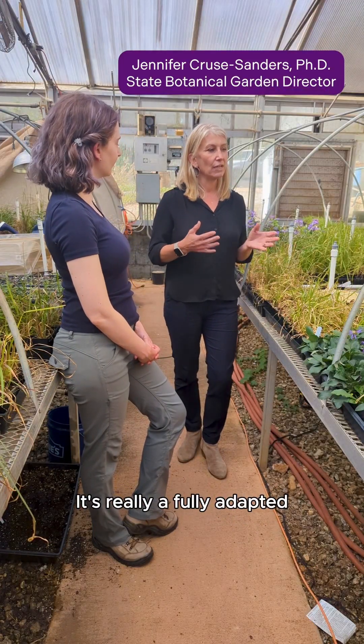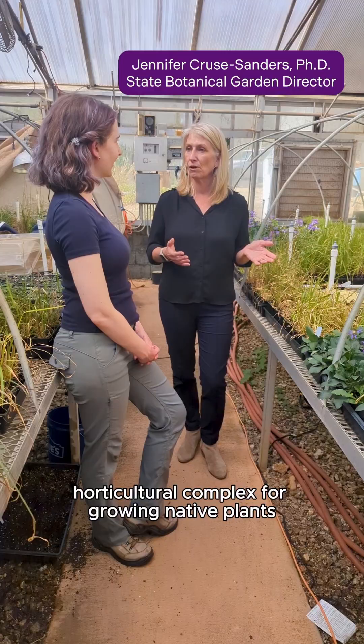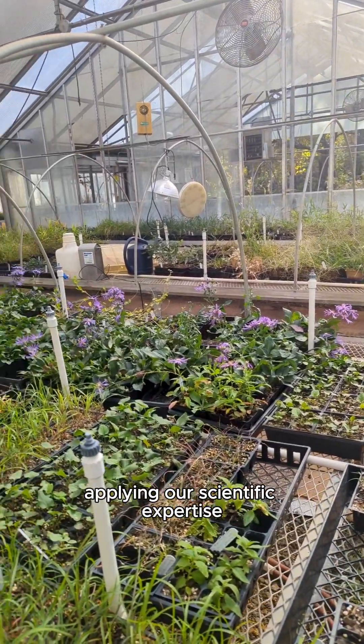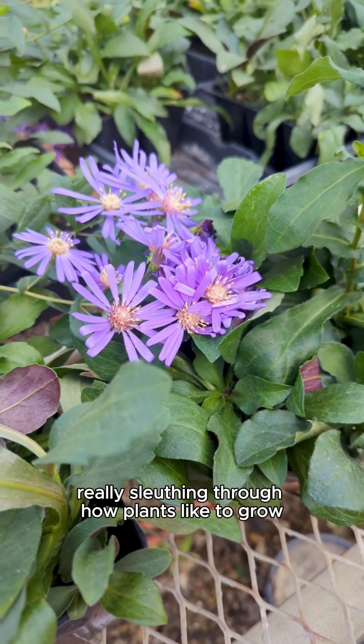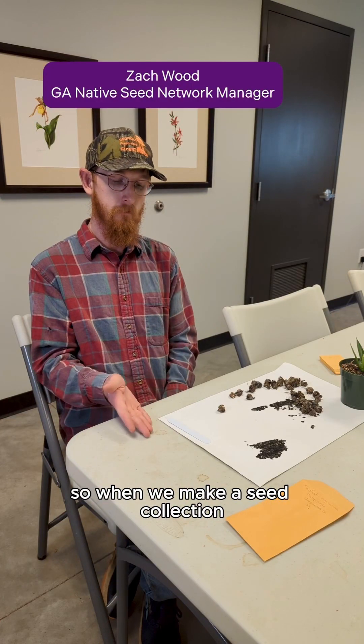It's really a fully adapted horticultural complex for growing native plants, applying our scientific expertise and our horticultural expertise — really sleuthing through how plants like to grow.